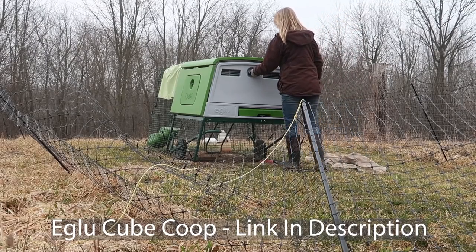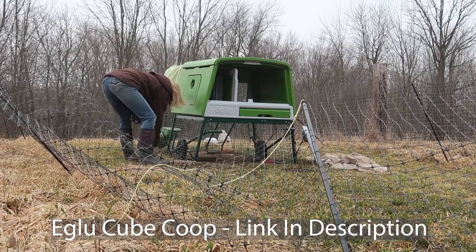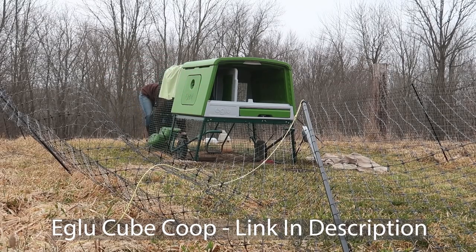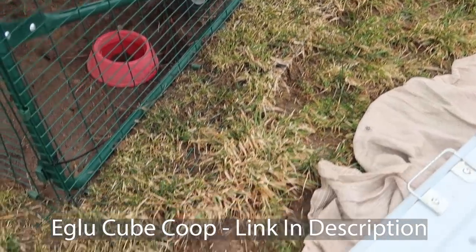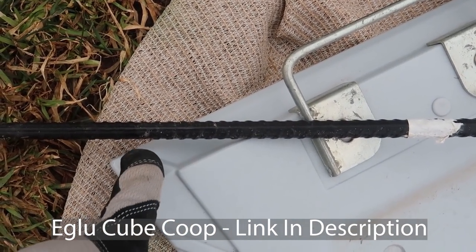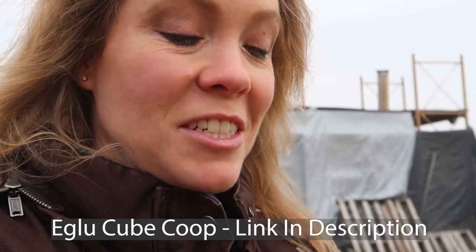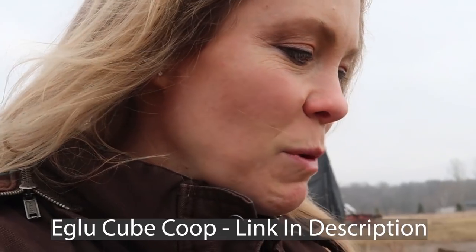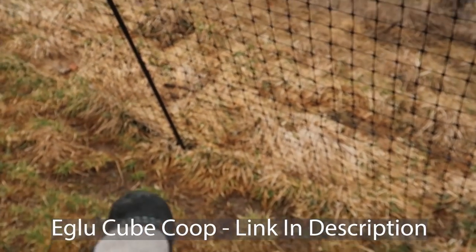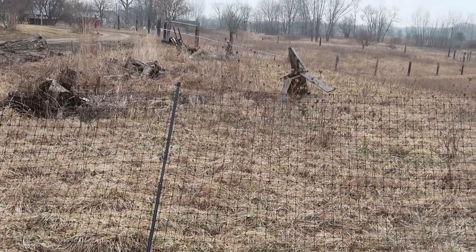Without further ado, let's get this cleaned up. It's so crazy what the frost does — these stakes right here were in the ground about six inches originally. When I pulled them out, they were barely an inch into the dirt. That's probably what happened with these too: the frost just pushed them right out, and then the wind blows it over.